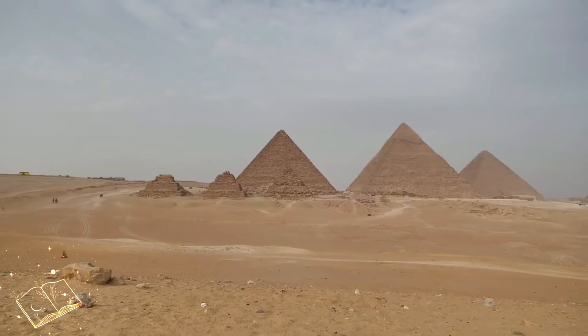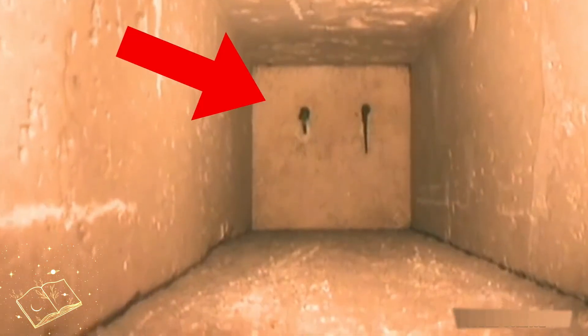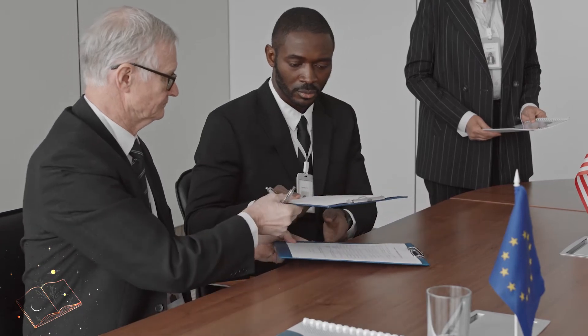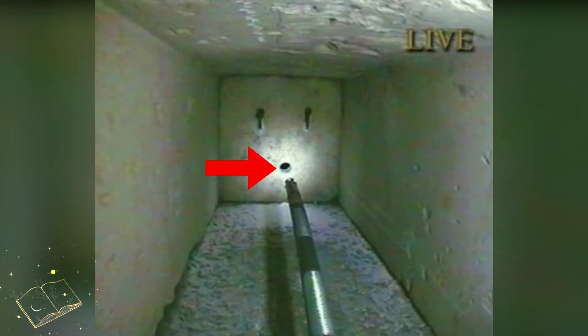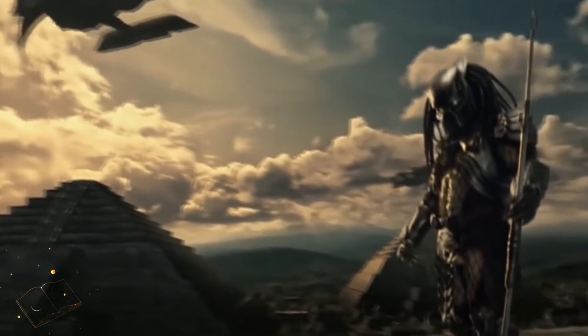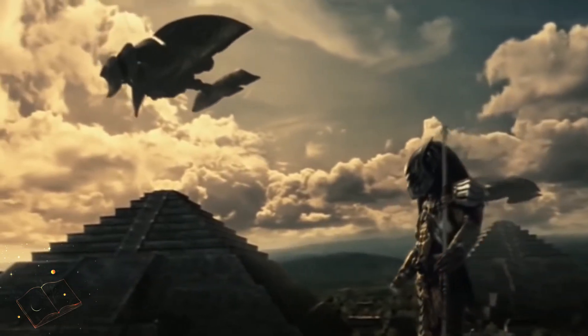If scientists and researchers are able to enter the rooms of the pyramids, they could solve some mysteries, but the government has banned every research on pyramids. According to them, breaking inner walls of the pyramid and sending drones and cameras inside would result in destroying the beauty of the great monuments — or they are hiding something from us which is not normal for the world.